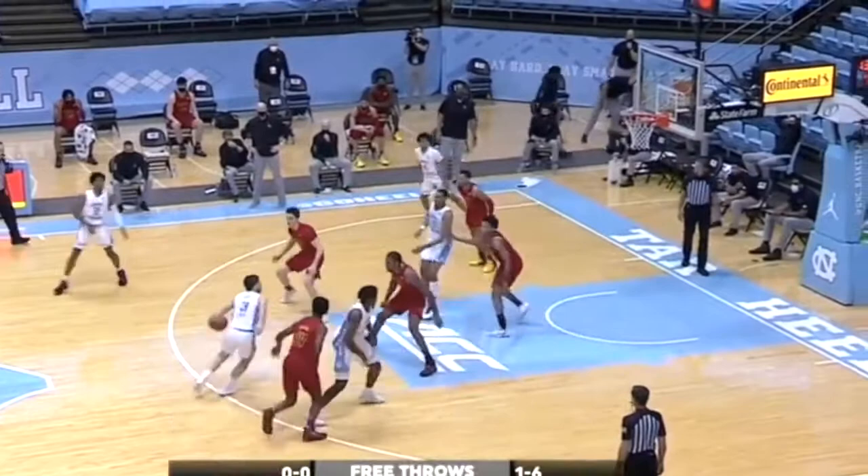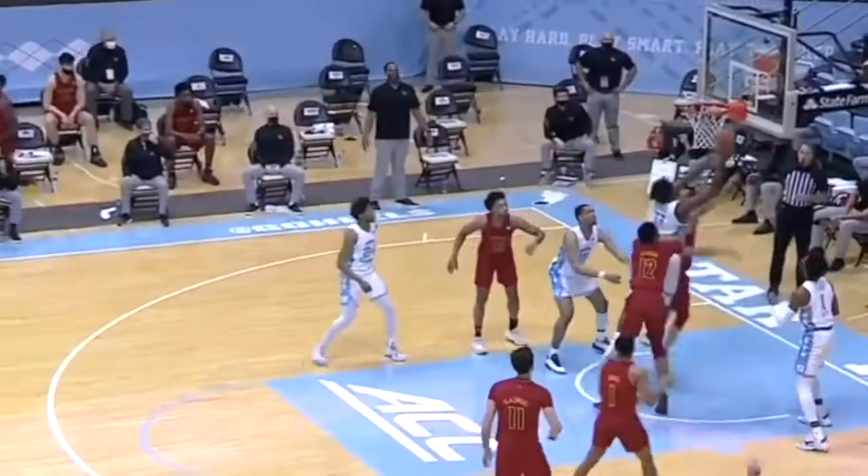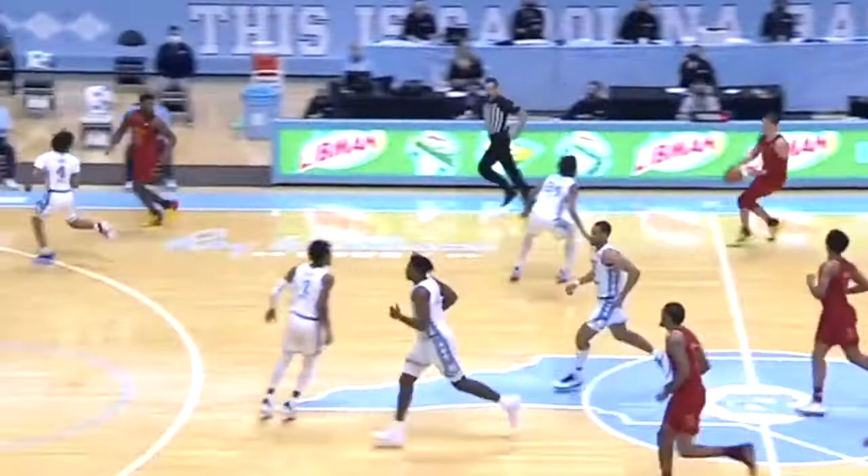Welcome back to our 2021 NBA Draft player breakdown series. Today we're going to be talking about a freshman big man from North Carolina in Dayron Sharp.